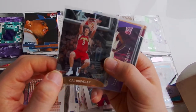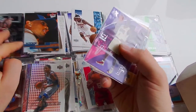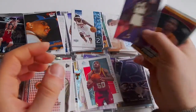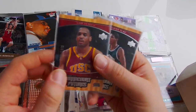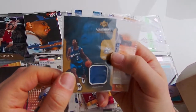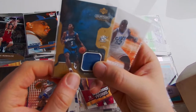Cal Baudler - what? Samuel Dallembert, rookie card. Sam Clancy, Hardcore. Tamar Slay - a lot of unknown people. Kwame Brown, Upper Deck, jersey card, at 100.